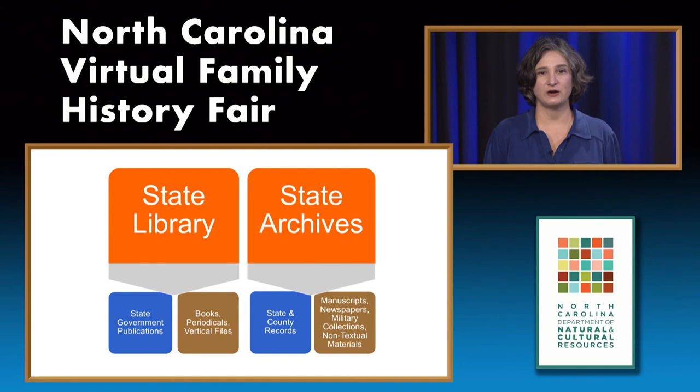The State Library and the State Archives of North Carolina are both under the umbrella of the Department of Natural and Cultural Resources. The State Archives has original state and county records, while the State Library has state government publications, books, periodicals, and more.